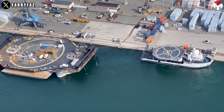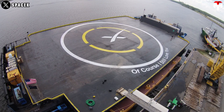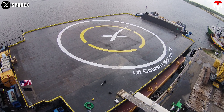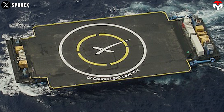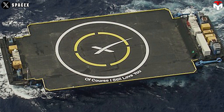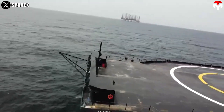SpaceX has three barges — two in Florida for launches from the Kennedy Space Center, and one in California for flights that lift off from Vandenberg Space Force Base. The drone ships have rather creative names too: Of Course I Still Love You, Just Read the Instructions, and A Shortfall of Gravitas.